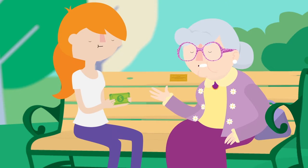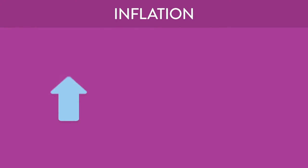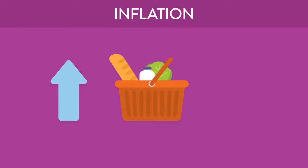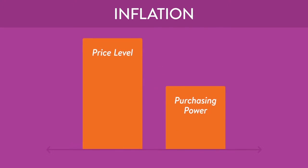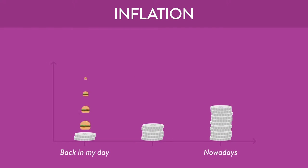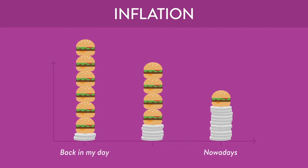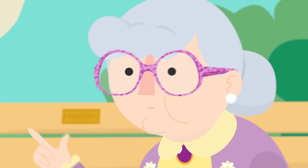Why do things have to cost so much now? Because of that pesky inflation. Inflation is a rise in the general price level of goods and services over a period of time. When the price level increases, purchasing power decreases because it means a unit of currency buys fewer goods and services. Like how five bucks buys less movie tickets and hamburgers than it did 50 years ago? Bingo.